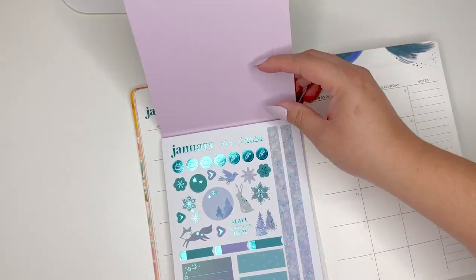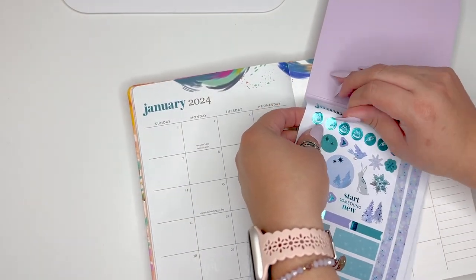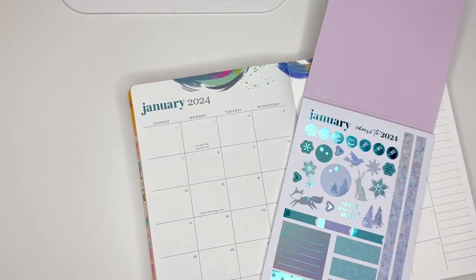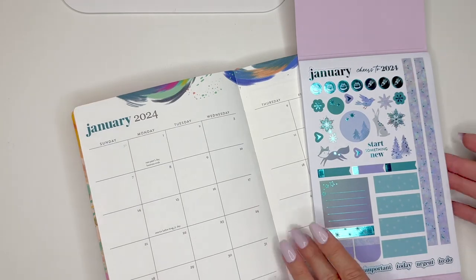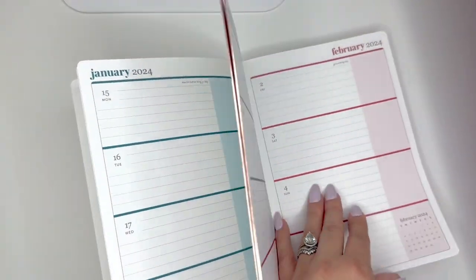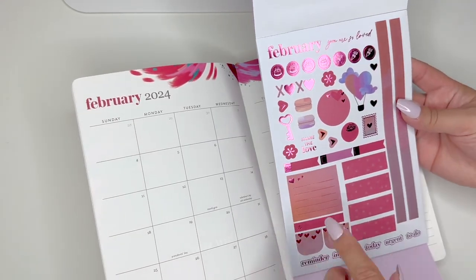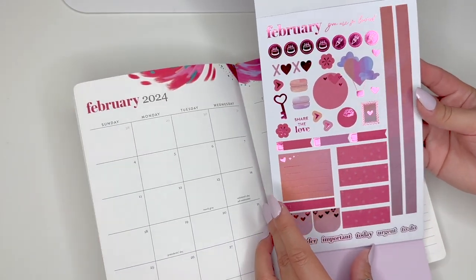The monthly sticker can actually fit over the January spread — so you can have a shiny January if you like. You can fit these in your weekly and dashboard pages too, so they'll match each month accordingly. For February there's that magenta color we talked about — more Valentine's themed with 'You Are So Loved,' XOXO, and little heart designs. There's 'Share the Love' and the same theme in a slightly different design.